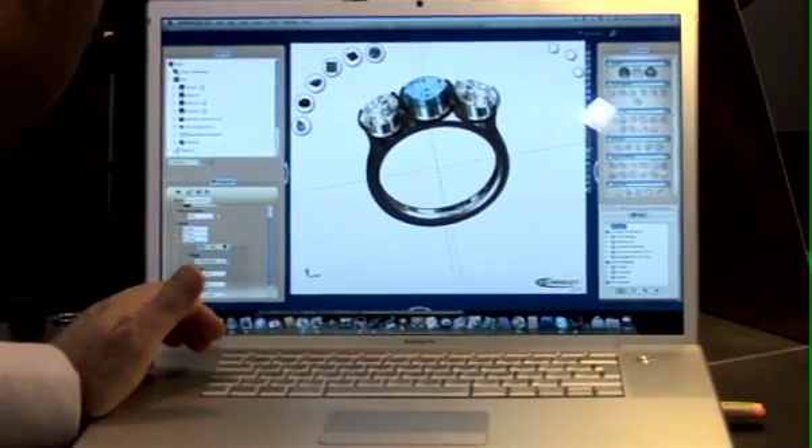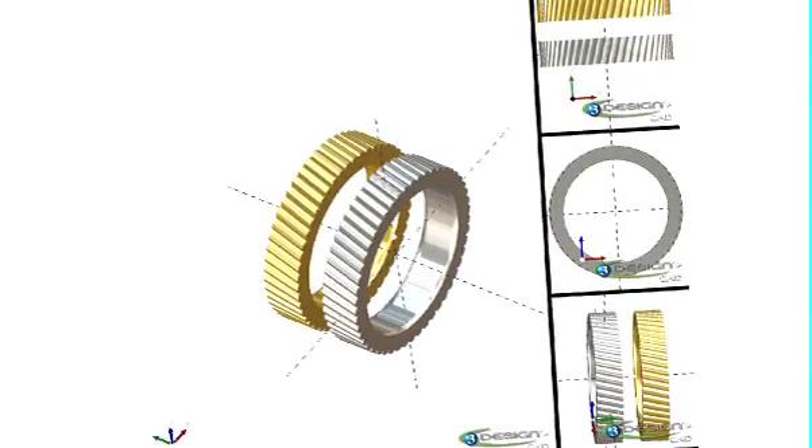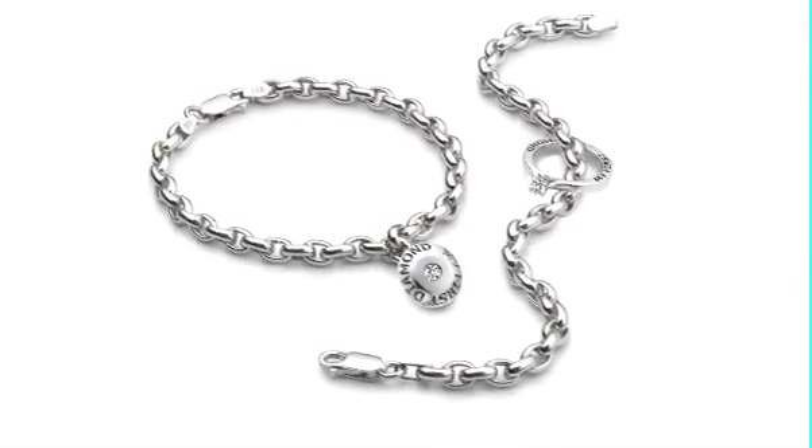We use the very latest cutting edge technology. It's a 3D design program specifically designed for the jewellery trade and it allows the clients to see a ring in 3D form, so we can show it to them in all kinds of ways and it allows them to really get a feel for what they're going to buy.